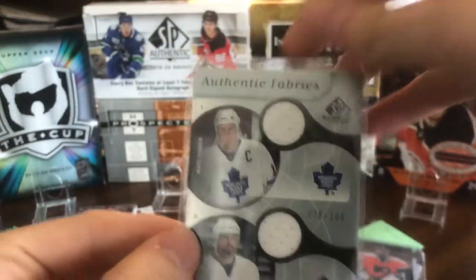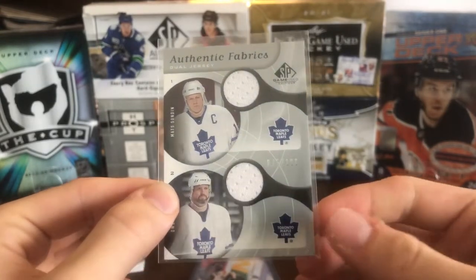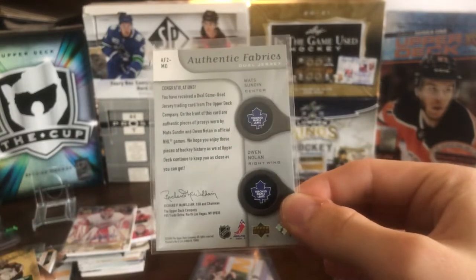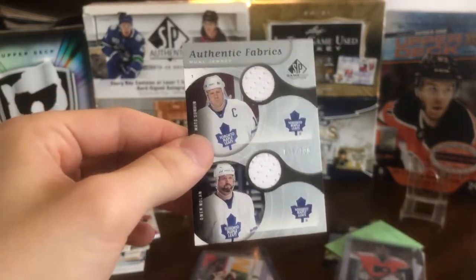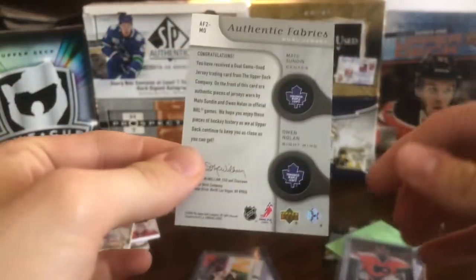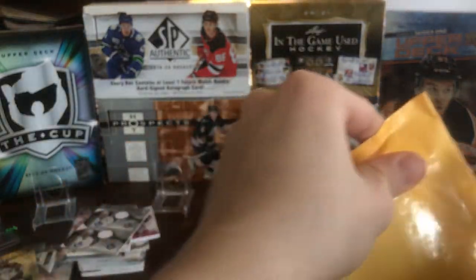This is a pretty cool card — a 05-06 SP Game Used Authentic Fabrics dual jersey of Owen Nolan and Mats Sundin, numbered out of 100. I love 05-06 SP Game Used and I'm trying to collect the Authentic Fabrics. The duels are kind of too difficult to complete, but these were pretty big names back in the day so I figured I'd pick it up for about $10 or $12 at auction. The same seller also had a Belfour one that I got outbid on, so I ended up with just this one.